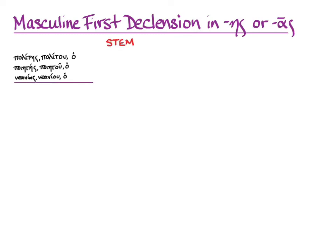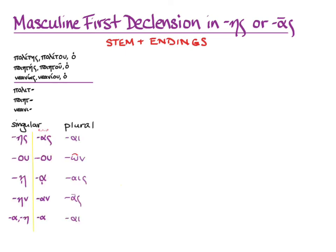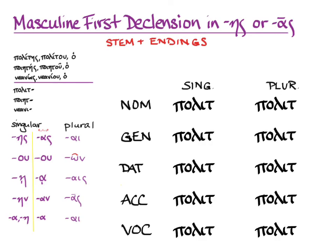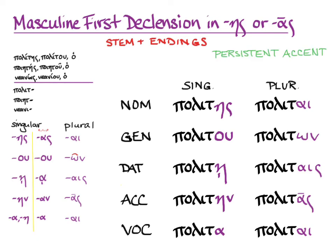To get the stem, we take the genitive and take off the oo, and then we need endings. Here's the chart. Let's start with the stems for polites. Here are the singular endings: ace, oo, ain, a, ain, ah — and our familiar plural ones: I, own, ice, us, I. Persistent accent goes in just as you would expect.